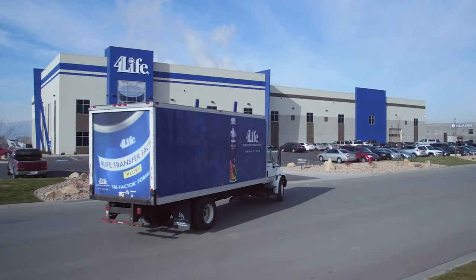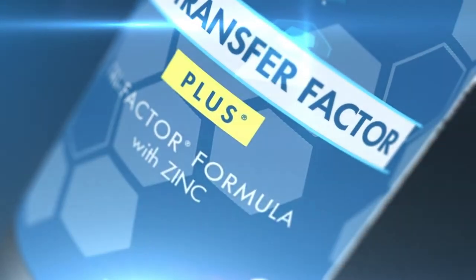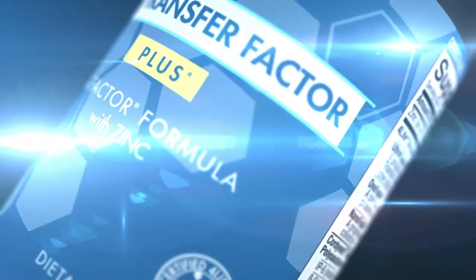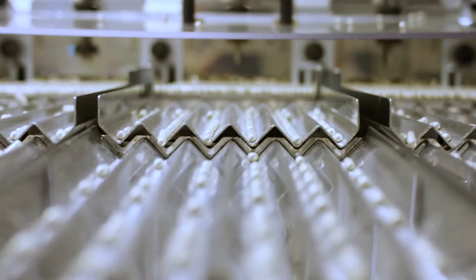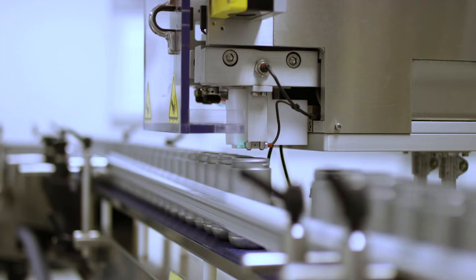We are the Immune System Company and we're proud to offer products that support the immune system, like 4Life Transfer Factor Plus Tri-Factor Formula, 4Life's ultimate immune system support product. Join us in learning more about the ingredients found in this top-selling product and what makes it so unique and powerful.